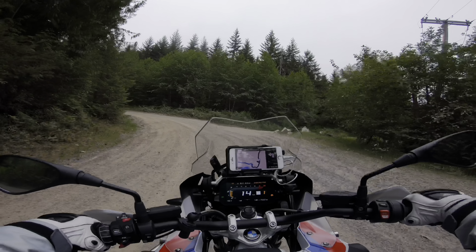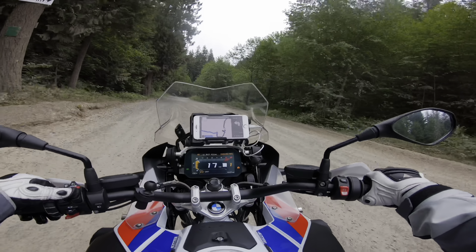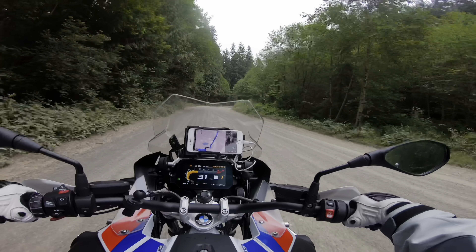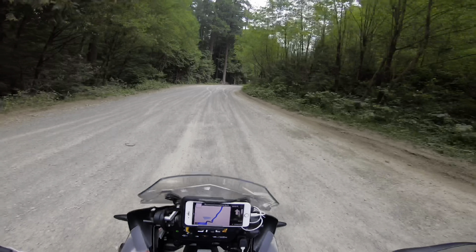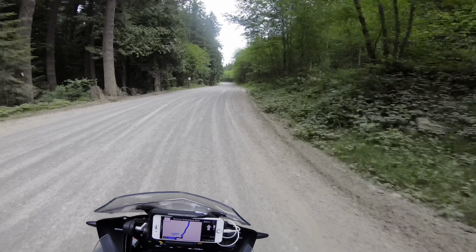I think I'm going to turn my traction control on just so I don't roost Tony. Okay, traction control is turned on — don't need to be roosting my friend.